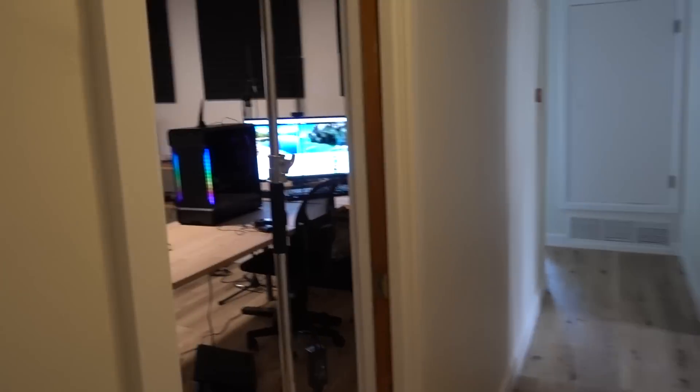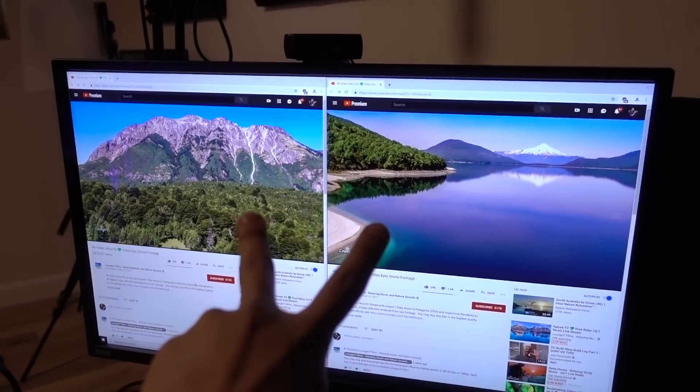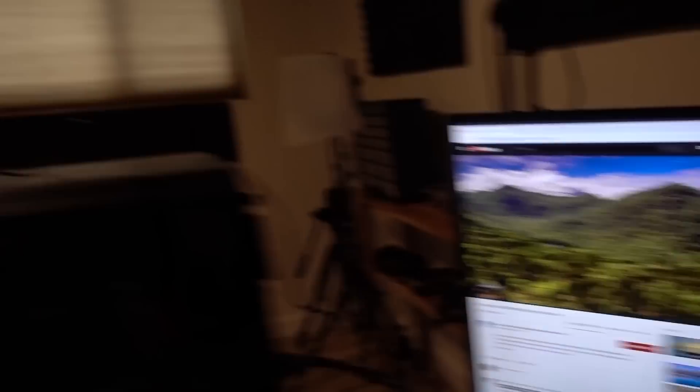Let's go over here into the studio where you'll find Hotline just chilling. She's streaming two 4K 60fps YouTube videos at the moment and it's also looking pretty good. Let's carry on and keep going down the house.